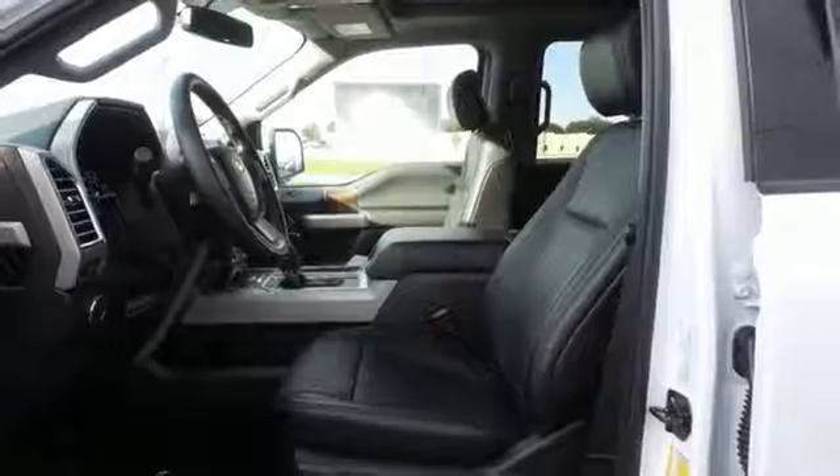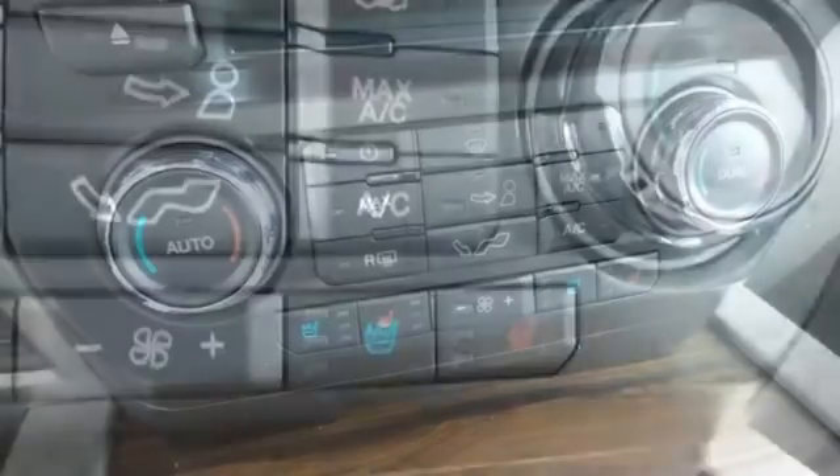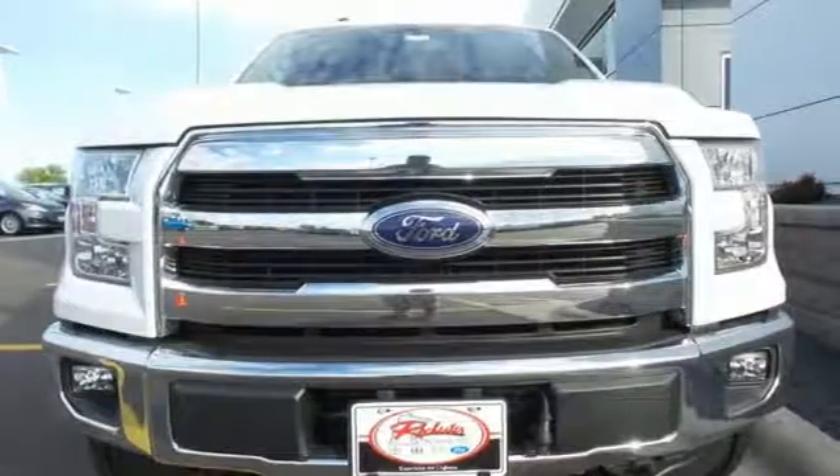Its safety features include advanced track with roll stability control and curve control, as well as multiple airbags, including safety canopy side airbags. Brawn, safety, and fuel efficiency — this F-150 is a smart choice.